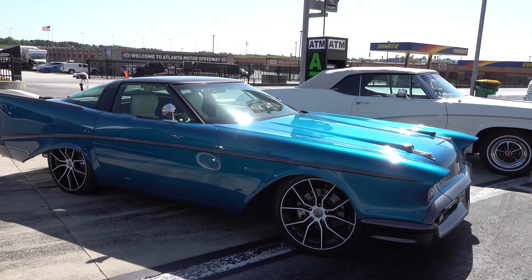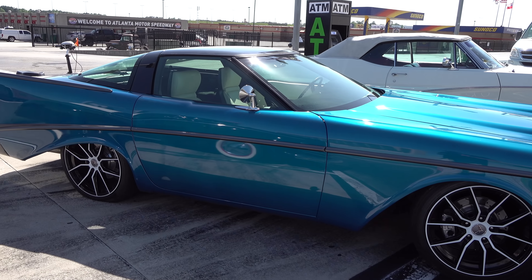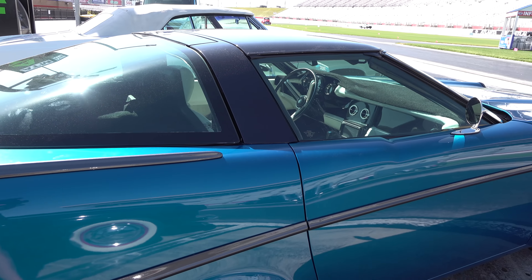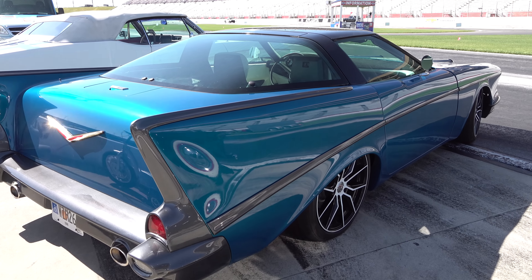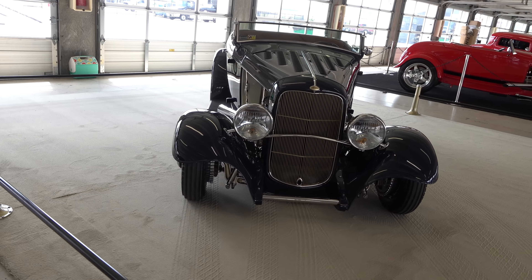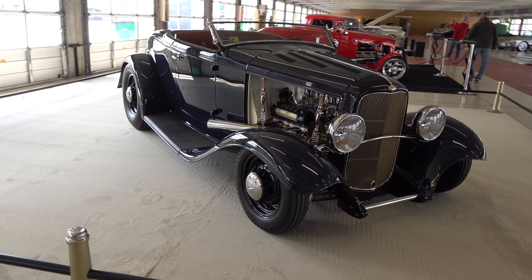That's the Summit Racing Equipment Atlanta Motorama — you just never know what you're gonna see. I shot a lot of clips and I think this is a good way to give you an idea of what to expect. This is in the million dollar salon and then this is in the garage area. They have high-end show cars that they've invited in to be displayed, and in the other area those are record cars — they've held records for speed.